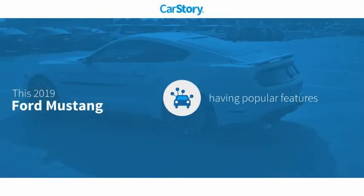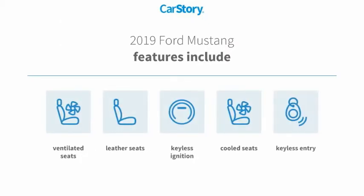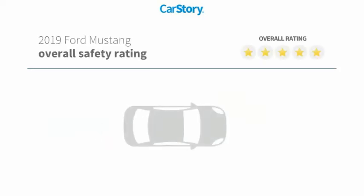Car Story research indicates this vehicle as having valuable features in high demand. Features also include keyless entry, keyless ignition, leather seats, cooled seats, ventilated seats, with these ratings.